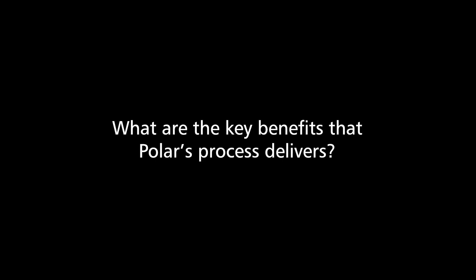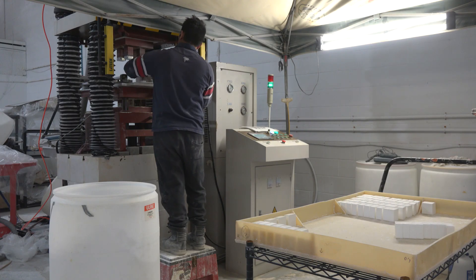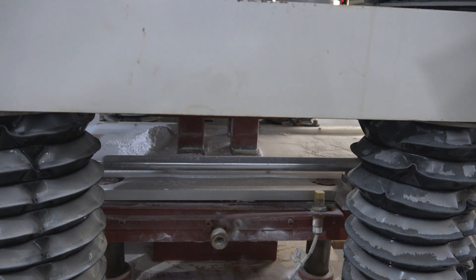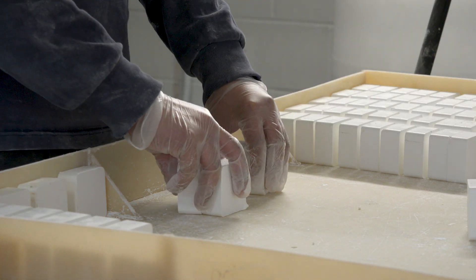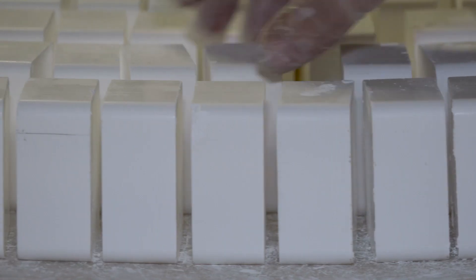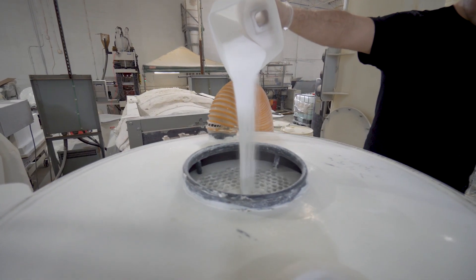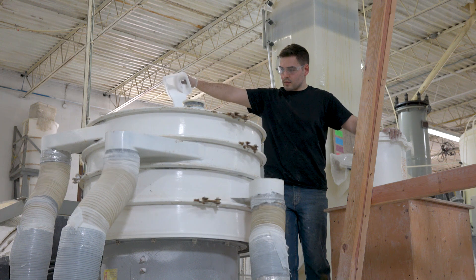The cost to build a factory from our technology is significantly less because we've dramatically simplified the process for making high-purity alumina. This has other advantages: it's decreased our variable cost for producing the alumina and decreased the amount of time required to build the factory and get it into production as quickly as possible.